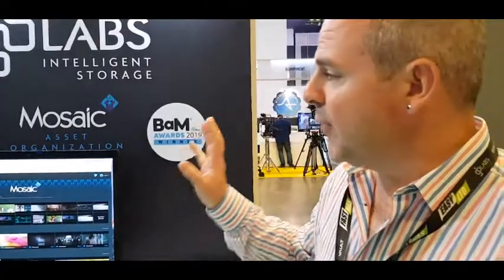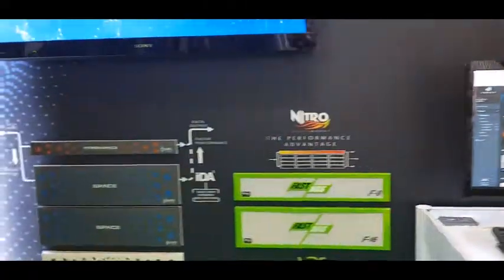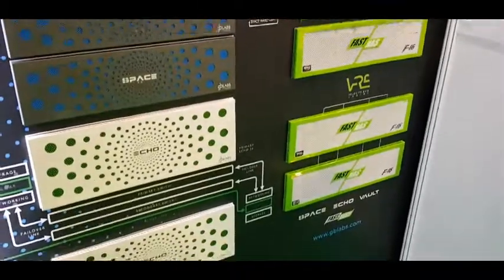Alongside Mosaic, we're also showing our brand new range of products. We've got a whole new Hyperspace, Space, Echo 36, and alongside this we've got our award-winning FastNAS range as well.